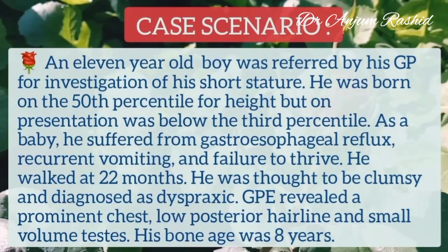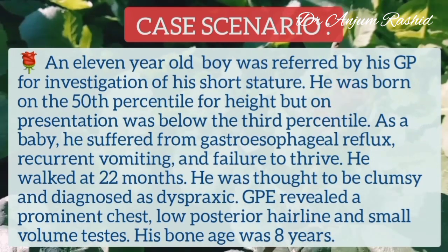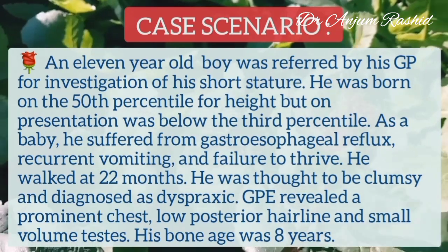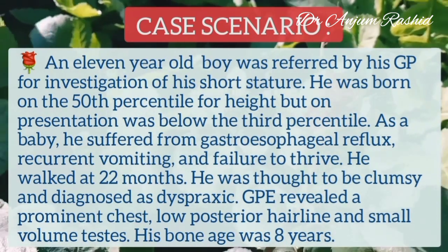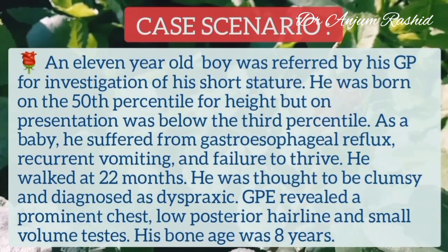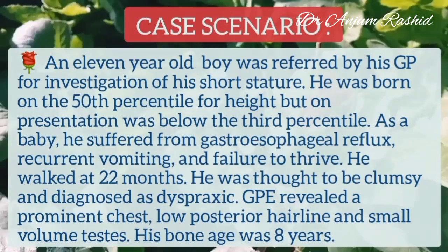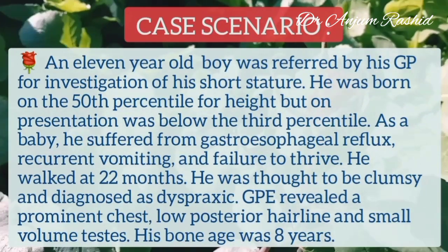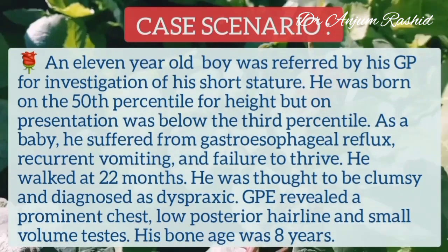An 11-year-old boy was referred by his GP for investigation of his short stature. He was born on the 50th percentile for height, but on presentation was below the 3rd percentile. As a baby, he suffered from gastroesophageal reflux, recurrent vomiting, and failure to thrive. He walked at 22 months and was thought to be a clumsy child, diagnosed as dyspraxic.